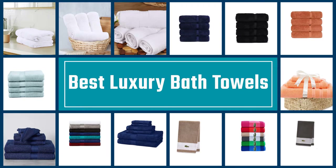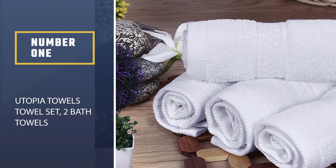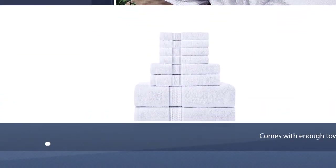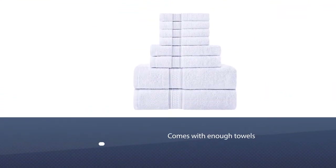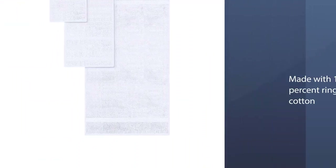Number one: most popular — Utopia Towels towel set. With over 11,000 reviews, the Utopia towel set has clearly been added to a lot of shopping carts. This eight-piece set comes with enough towels to stock your entire bathroom.